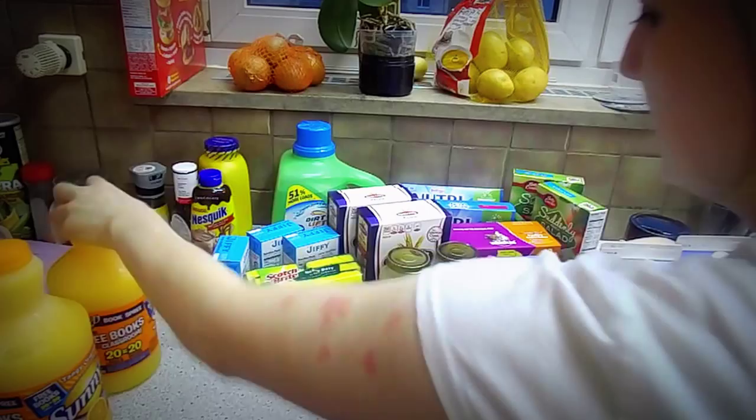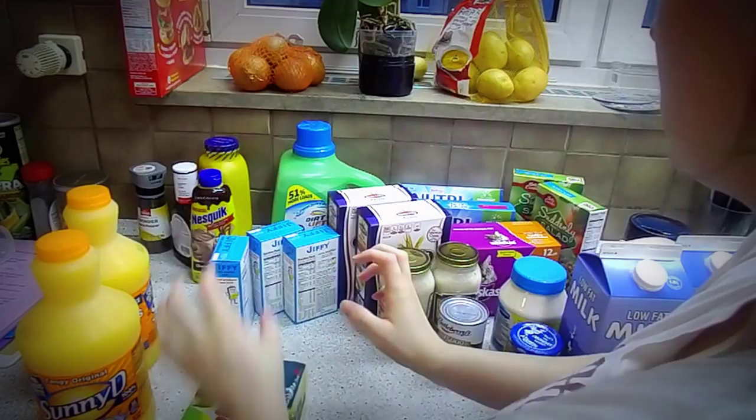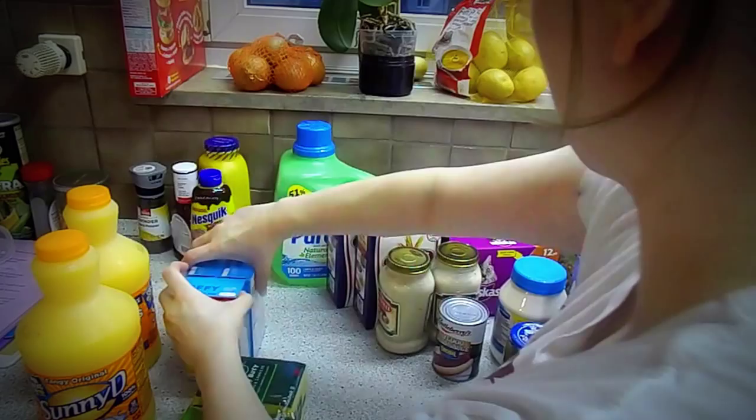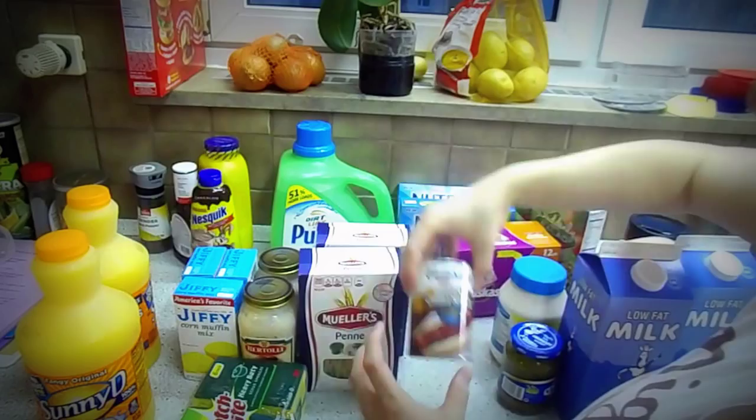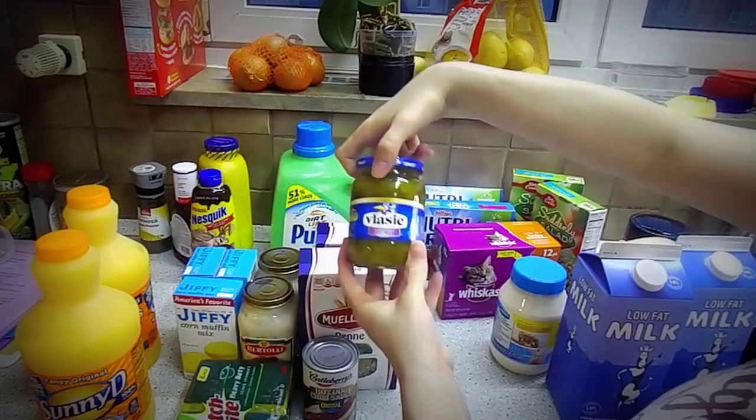So we just got some Sunny D, some dish sponges, a few boxes of corn muffin mix or cornbread, two mushroom alfredo sauces, two boxes of peanut noodles, and hot dog chili.